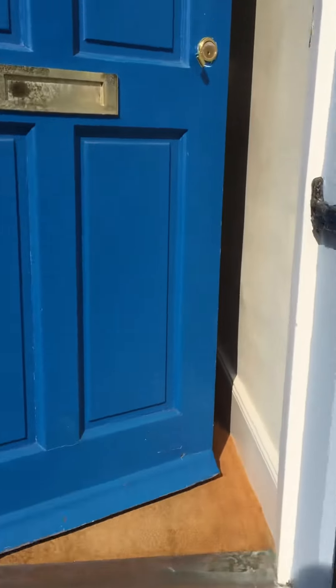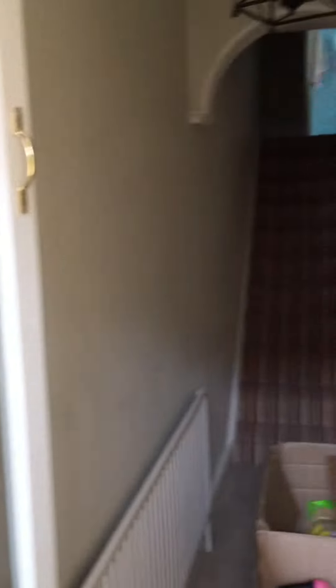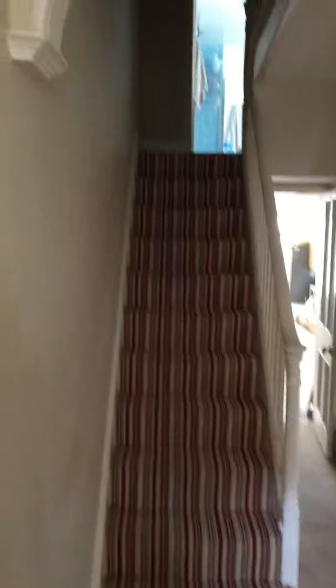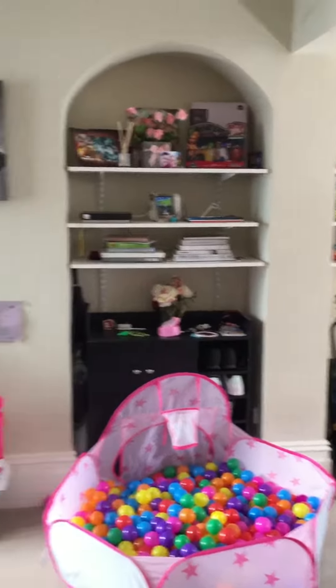So here we go, we're entering the property. This is the ground floor. There is a staircase leading to the upper floors and obviously the door to the living room. The kitchen, and then you have a staircase going down to the lower ground floor.